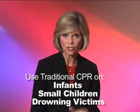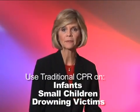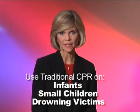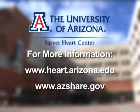It's very important to note that continuous chest compression CPR is not for infants or small children, or for someone drowning. In those cases, the best approach is chest compression along with mouth-to-mouth ventilation. But even then, something is better than nothing. Continuous chest compression CPR may very well make you a lifesaver. For more information, visit the Sarver Heart Center website at the University of Arizona or the State of Arizona SHARE website.